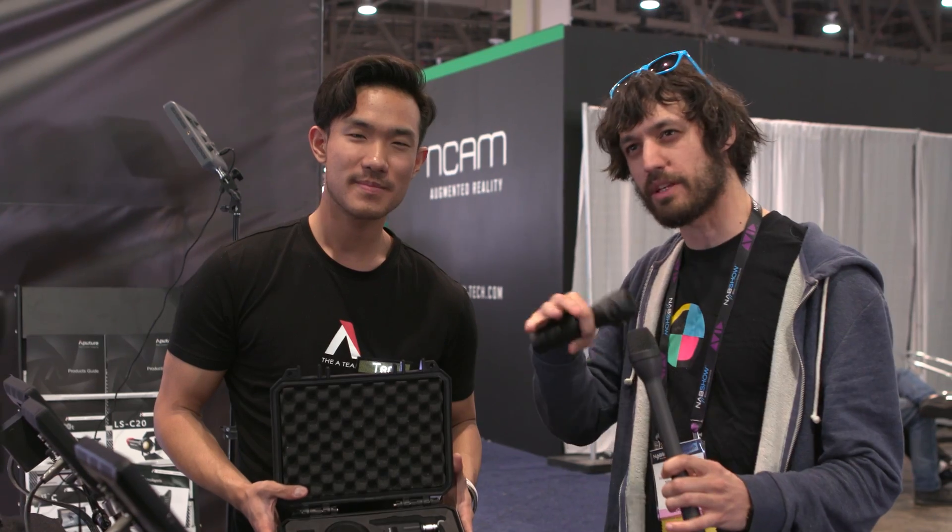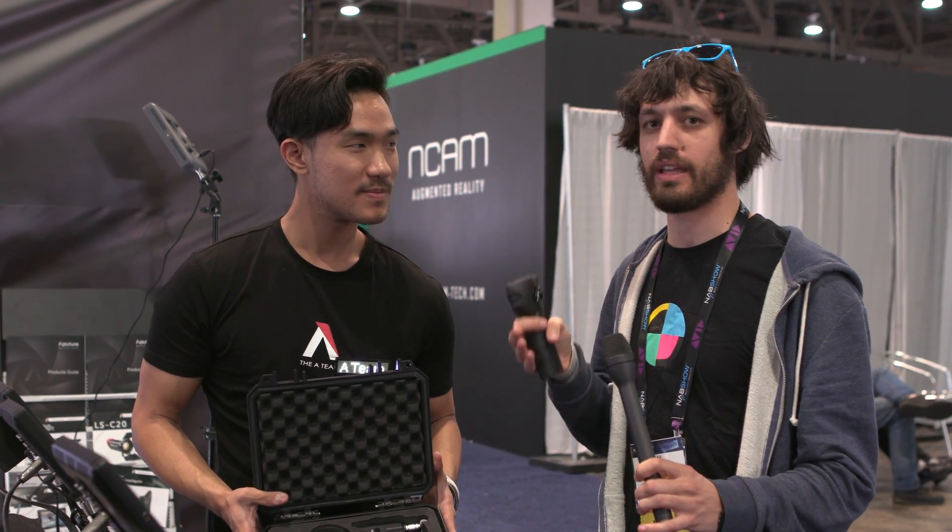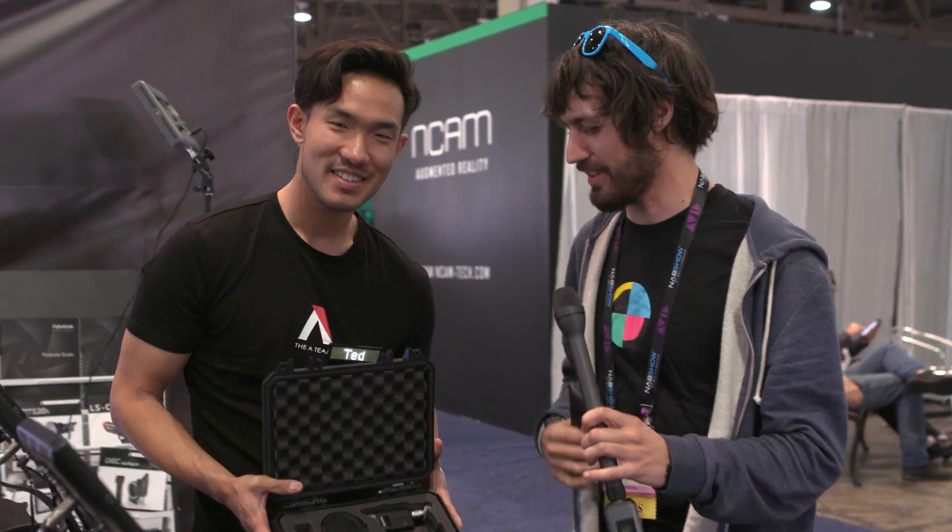Now we're checking out the DEC Lens Regain — a really interesting kind of speed booster, wireless follow focus unit that we saw last year. And now it's fully in action and shipping.